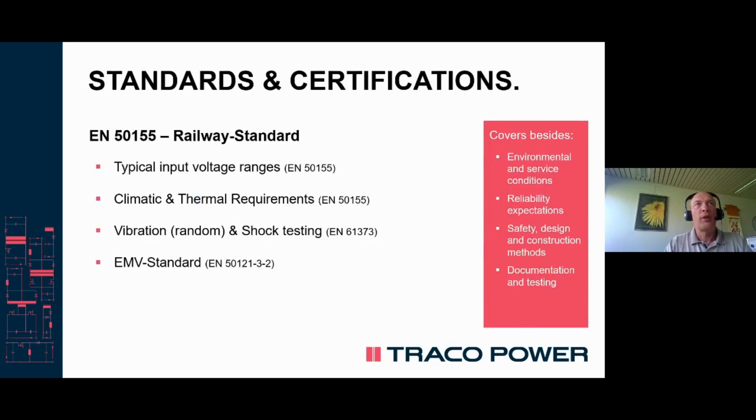What qualifies them especially is the certification to specialized standards, which look at four main criteria: one, the input voltage ranges; two, the climatical and thermal requirements; three, the vibration and shock testing; and last but not least, the EMC standards.